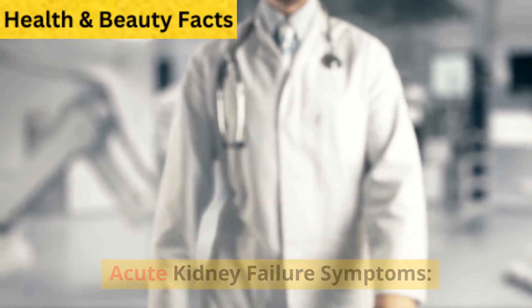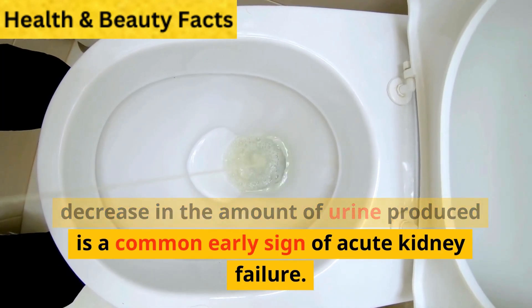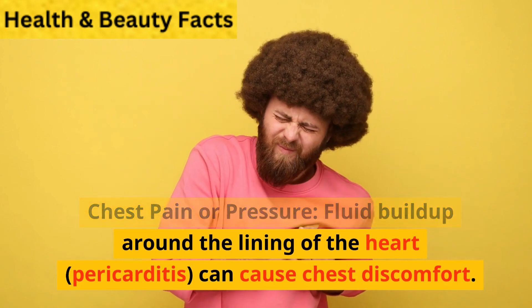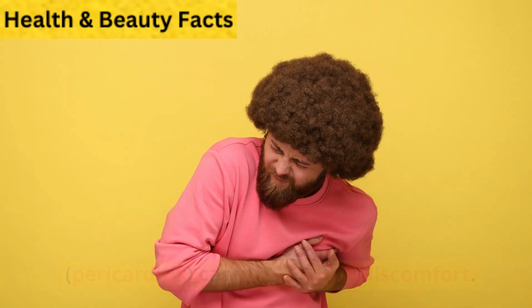Acute kidney failure symptoms. Decreased urination: a significant decrease in the amount of urine produced is a common early sign of acute kidney failure. Chest pain or pressure: fluid buildup around the lining of the heart, known as pericarditis, can cause chest discomfort.